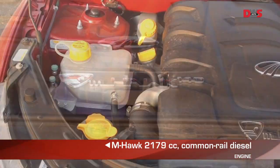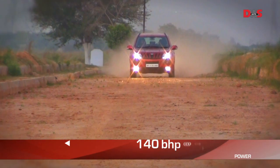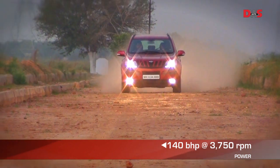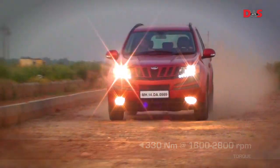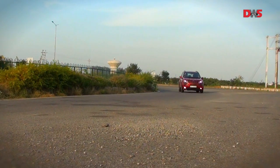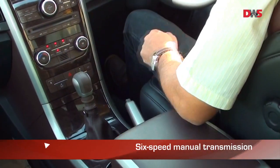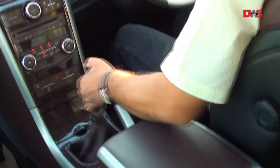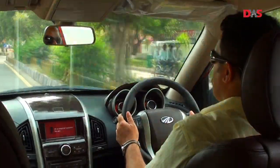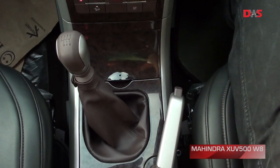The XUV is powered by Mahindra's tried and tested 2.2-litre diesel M-Hawk engine that now puts out 140 bhp of power and 330 Nm of torque. It drives the front wheels through an indigenously developed six-speed manual transmission. The gear shift is cable operated but the shift feel could be better and the throw is fairly long. It's interesting to see reverse gear in a position usually found on European cars.